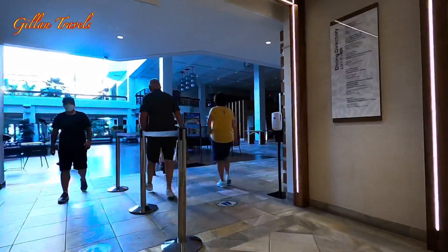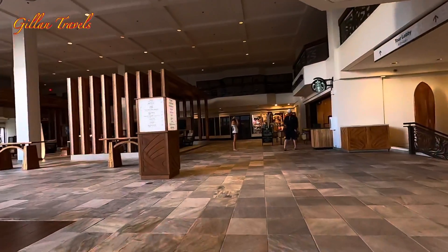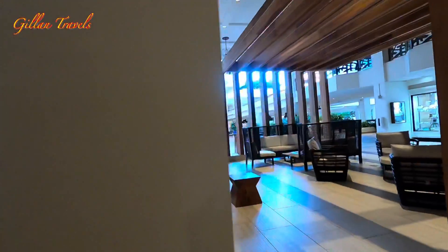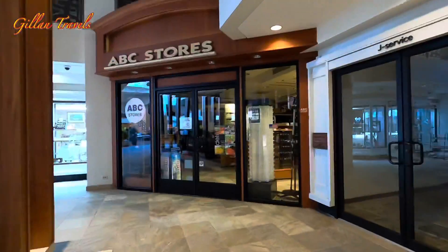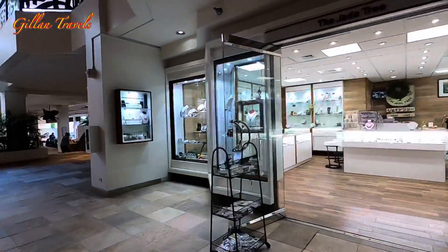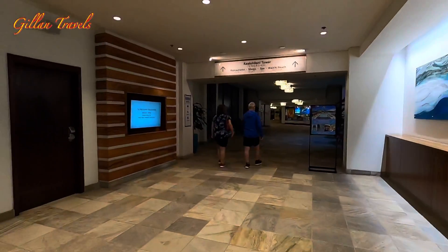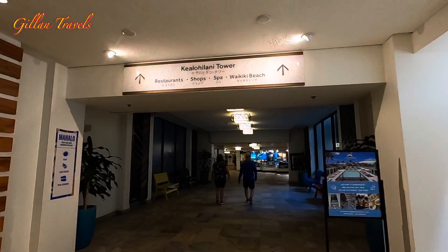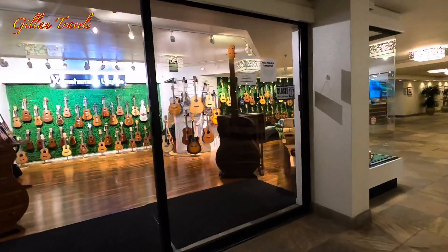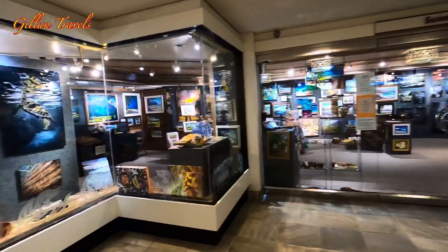The main floor is basically the business and shopping area, and there are lots of souvenir shops. I've seen two Starbucks and two ABC stores in here. The ABC store is just like a 7-Eleven where they offer everything. There's also a ukulele store where you can learn ukulele, and another store called Sunshine Arts Hawaii with very nice paintings.